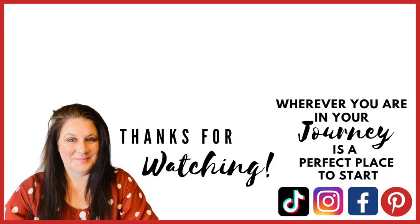Thanks for watching today. I hope you enjoyed the video. If you did, make sure you give me a thumbs up. Don't forget to go down into the description box and check out the playlist so you can get tons of spring tea time inspiration. And as always, wherever you are in your journey is a perfect place to start. I'll see you in the next video.